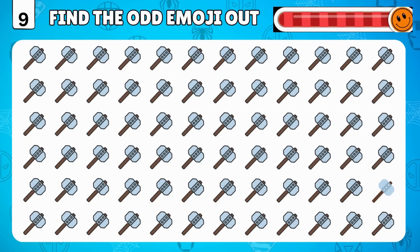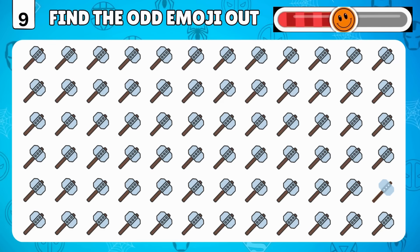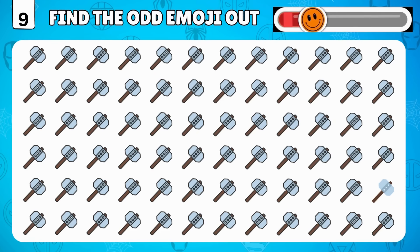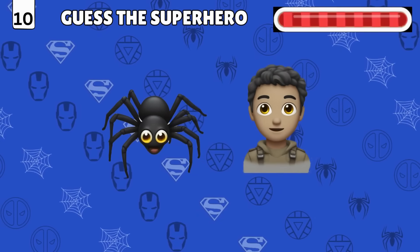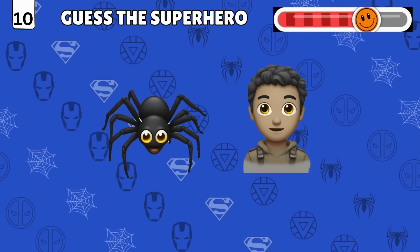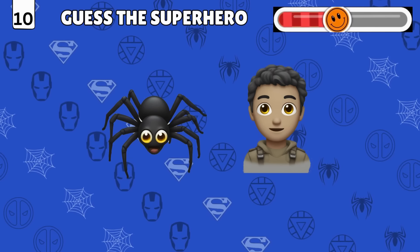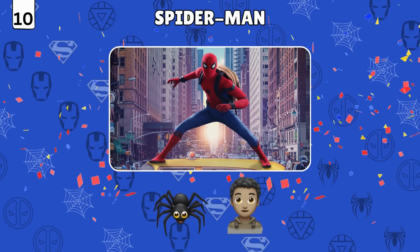Find the odd hammer of Thor! You got it — it's right there!